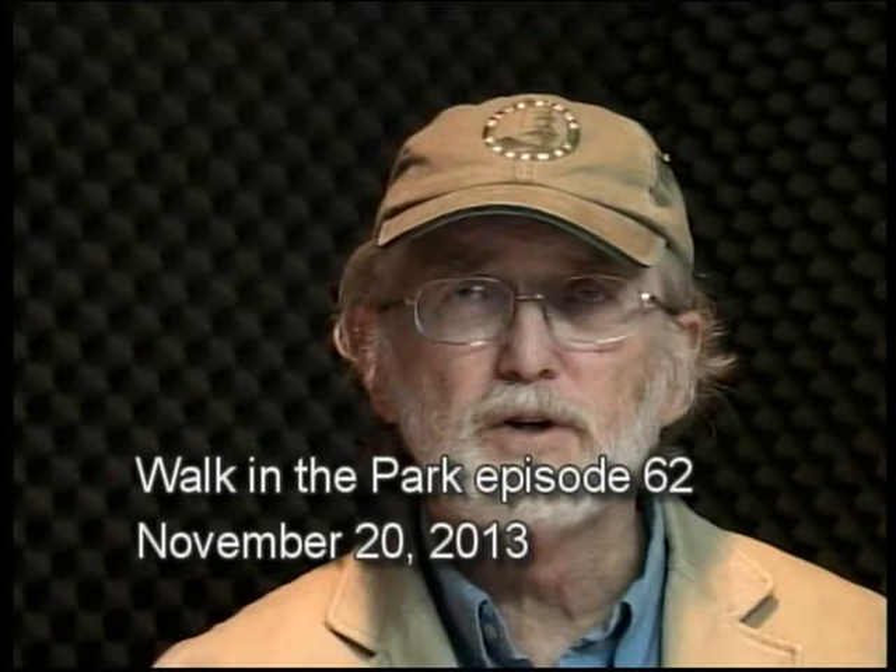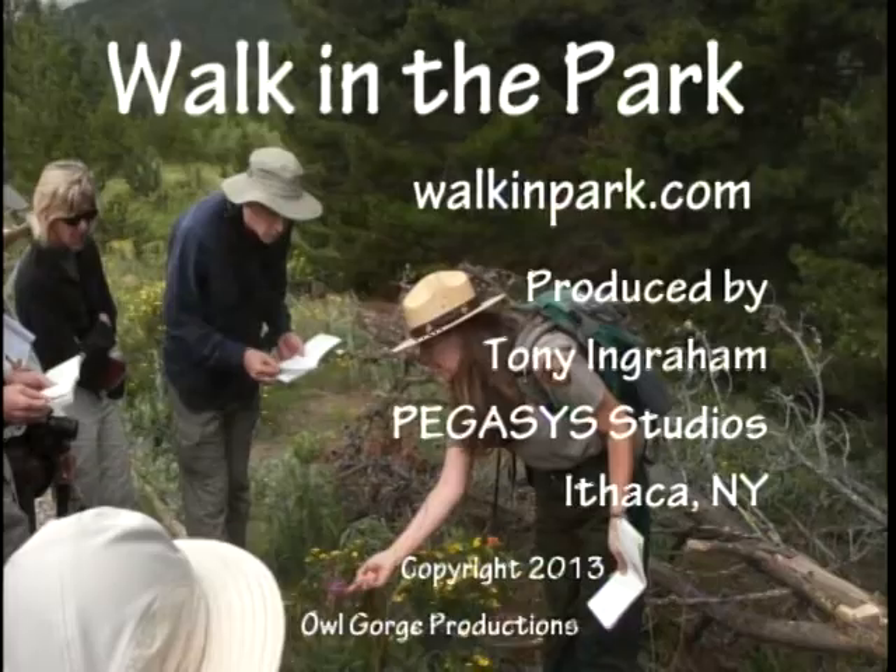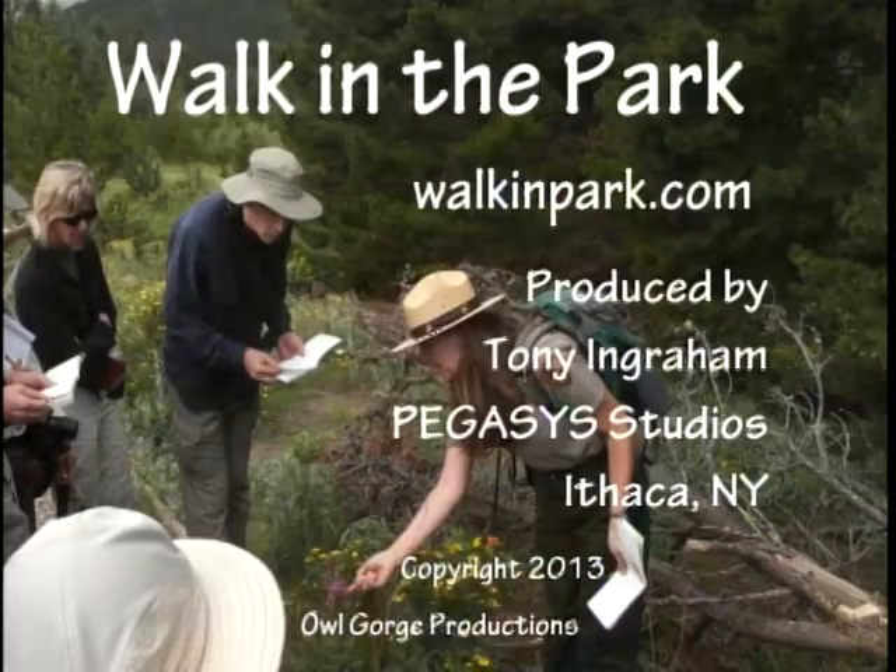Let me get down to my final slides here. This is again Walk in the Park episode 62, recorded on November 20th, 2013. Have a good week. We'll see you soon. Bye.